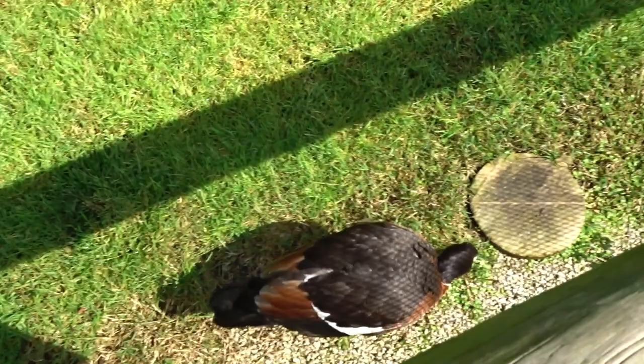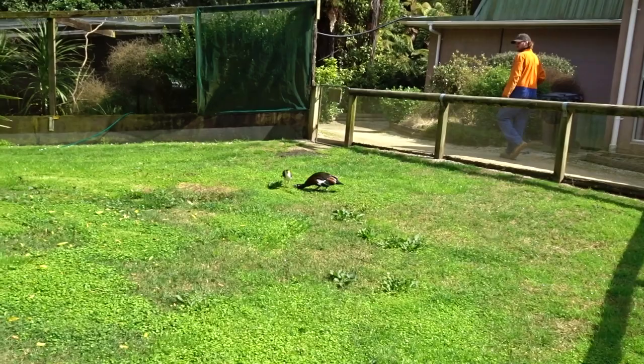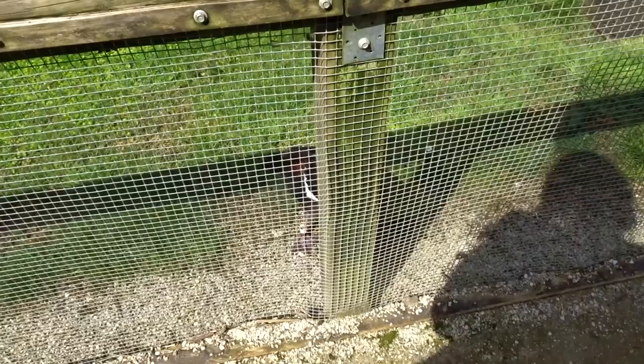A duck just completely charged at us — absolutely ran out of nowhere! Did you get that on camera? Yeah I think so. Oh he's kicking off again! That duck has some issues — he needs to go to therapy. He charged me again, guys. What did I ever do to you?